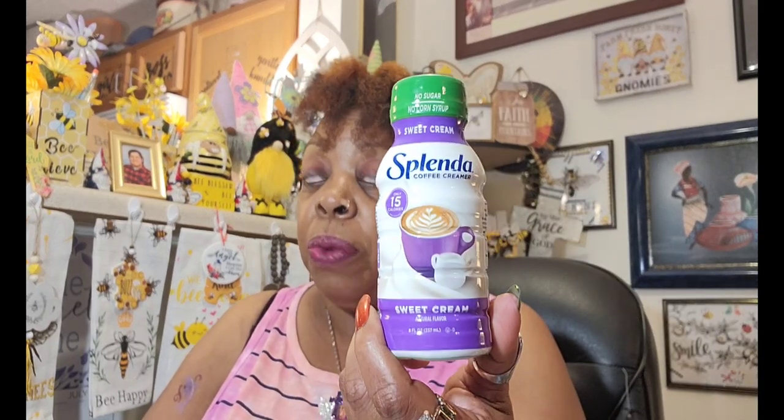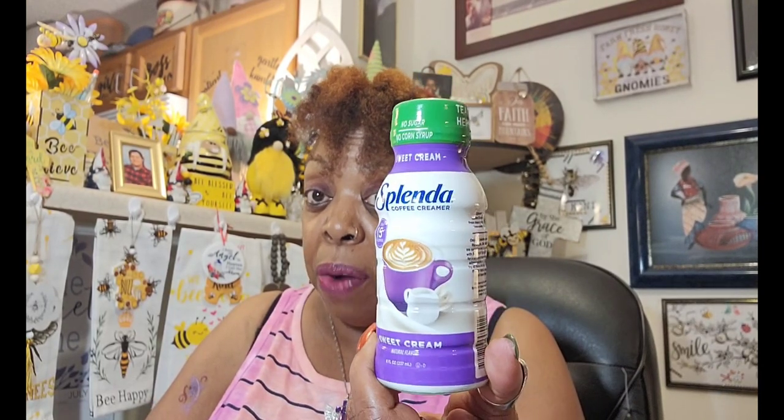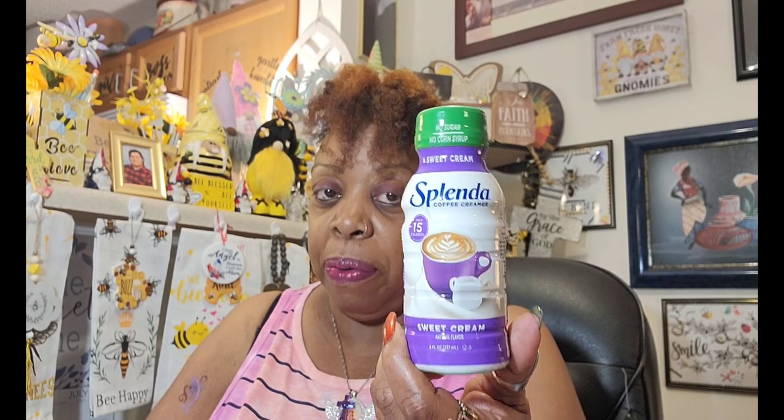Another repurchase just to keep in my pantry in case I run short on my creamer from Aldi's — this is Splenda Sweet Cream Coffee Creamer. Only 15 calories, good till February 9th of 2024. I like sweet cream, and when I go to Aldi's I have to pick between the sweet cream or the caramel macchiato. I picked this up just to put in my pantry, just in case.